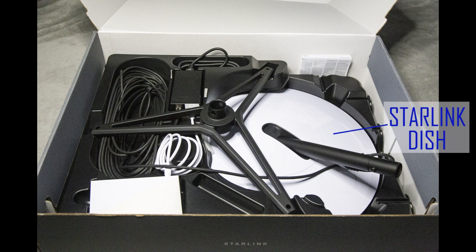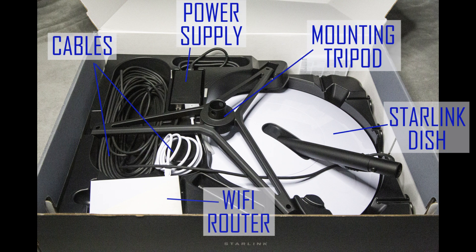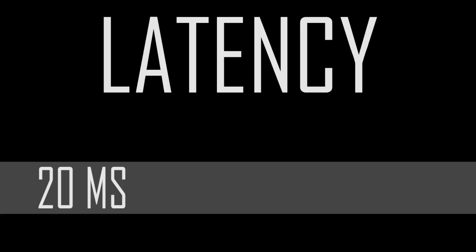The Starlink kit comes with a Starlink dish, a Wi-Fi router, power supply, cables, and a mounting tripod. Data speeds vary from 50 megabytes per second to 150 megabytes per second, and latency varies from 20 milliseconds to 40 milliseconds.